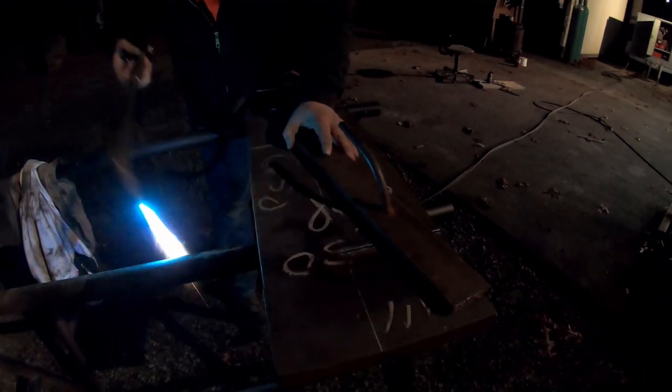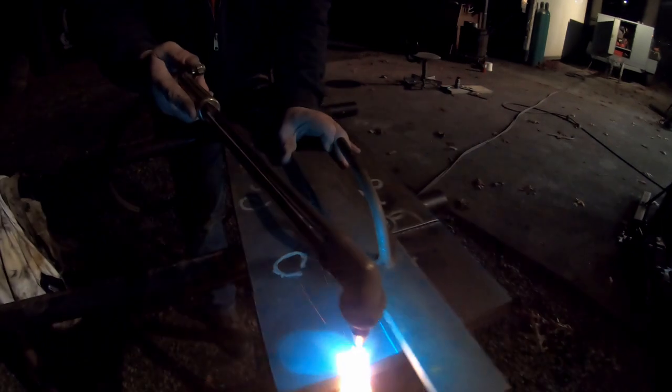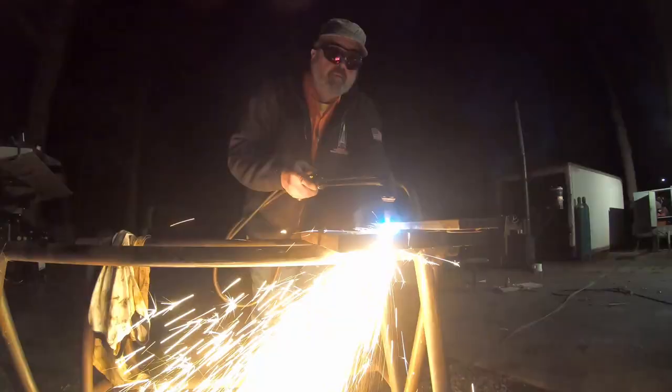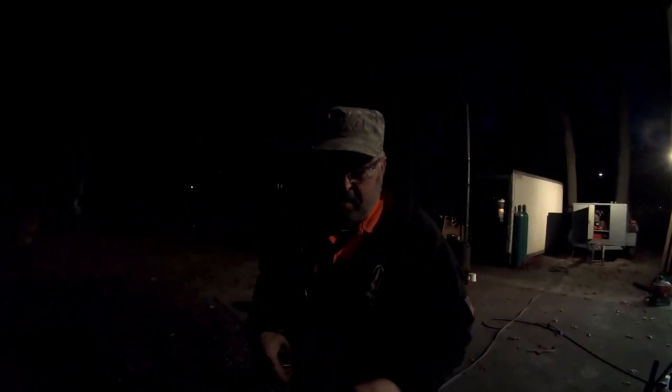Don't forget to wear your glasses, and don't forget to wear your shoes — watch where you aim the sparks. That looks like a six-inch square — a pretty clean cut. This was the technique before they had CNC plasma tables, and my dad has pretty much mastered it.